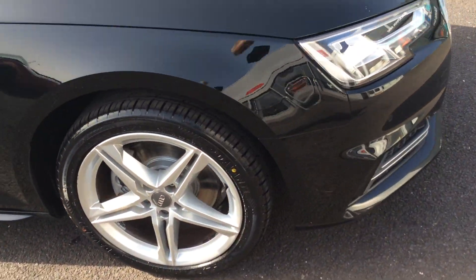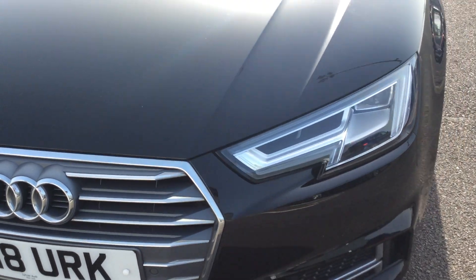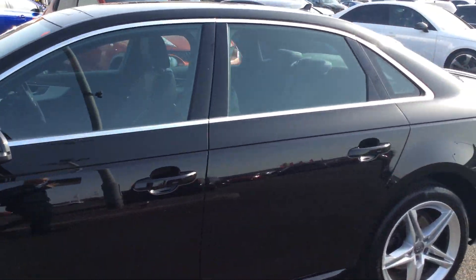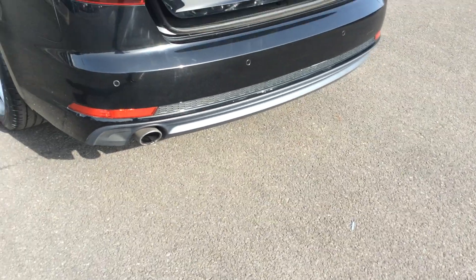The only thing I found on this car, having been around it a couple of times, is a couple of stone chips on the bonnet — they'll be touched in obviously. But apart from that, for a three-year-old car it's a lovely example, looks really well in black. It comes with two keys and full Audi history.